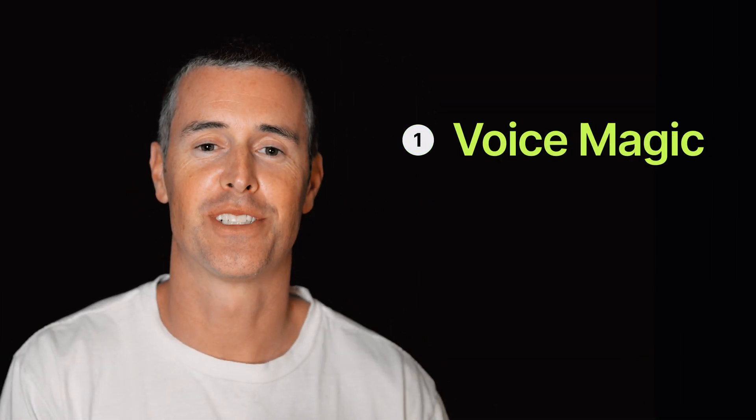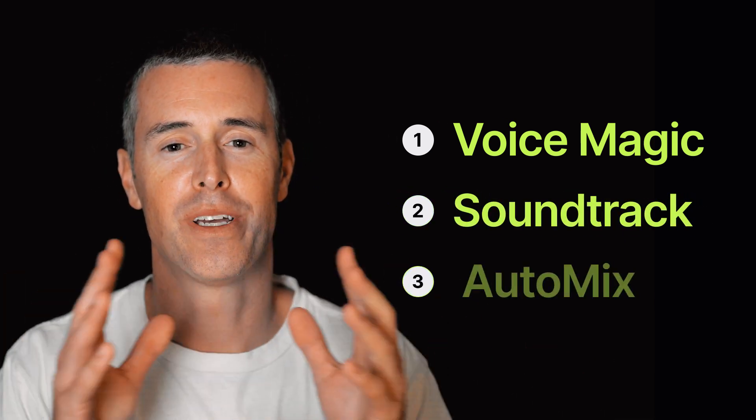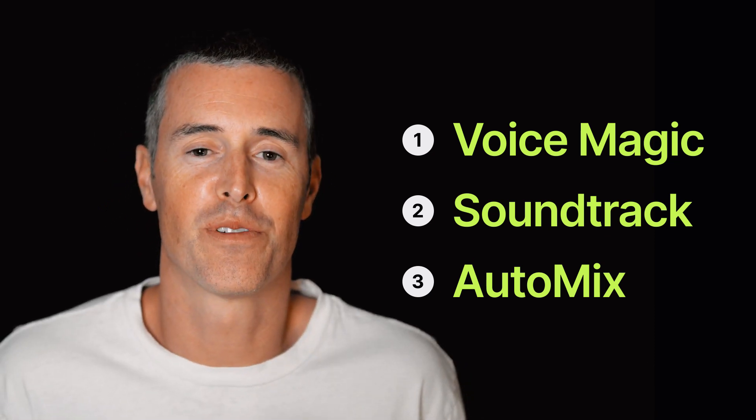All right, there you have it. Voice Magic to make you sound great. Soundtrack to help you find the perfect song. And AutoMix to bring the two together to make perfect sounding videos. All of this is available for free. Try it out at capsule.video.